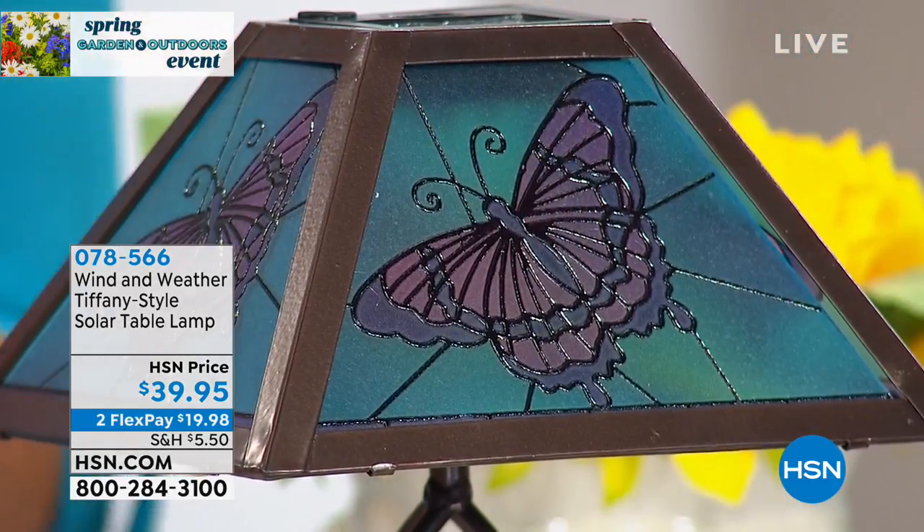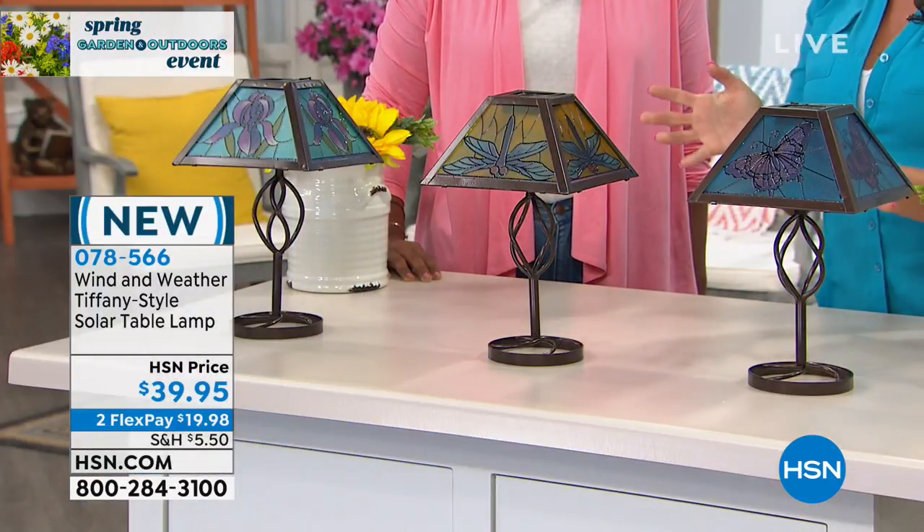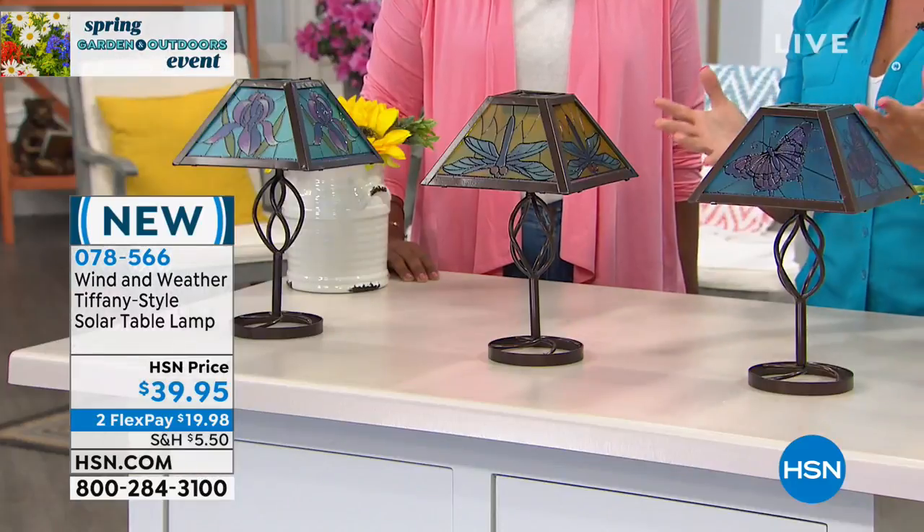They're obviously beautiful enough to go inside — you might want to keep them inside, especially until it's really nice outside. But please know that all Wind and Weather pieces are designed, engineered, and created to handle the elements and to spend time outside.